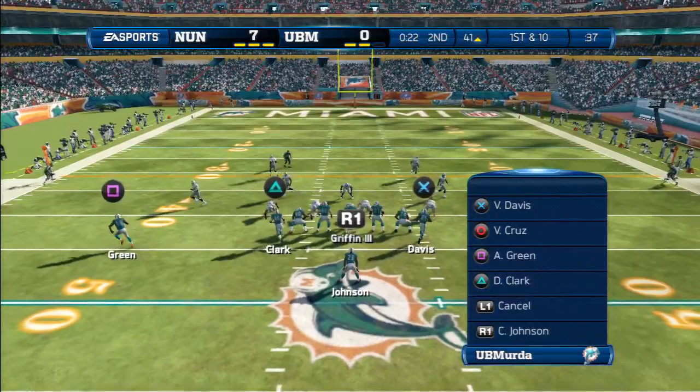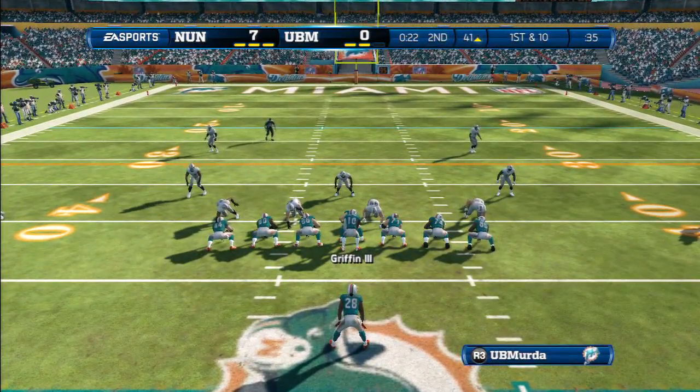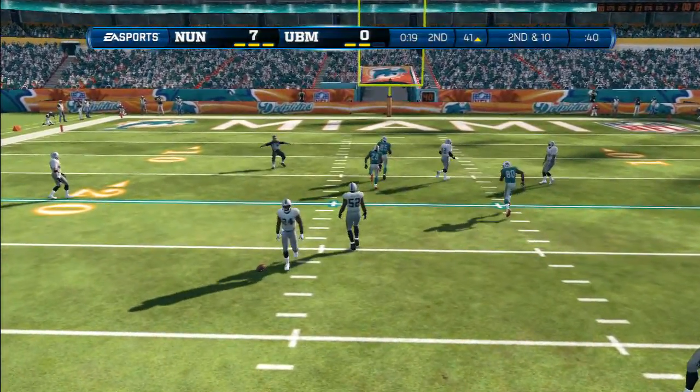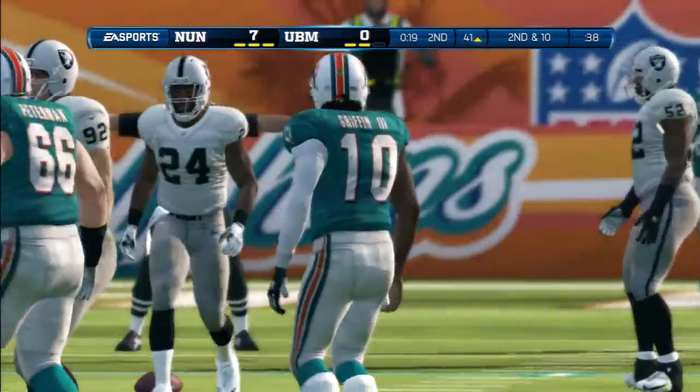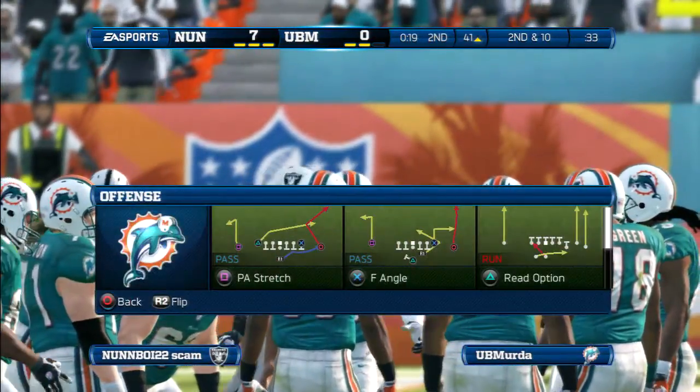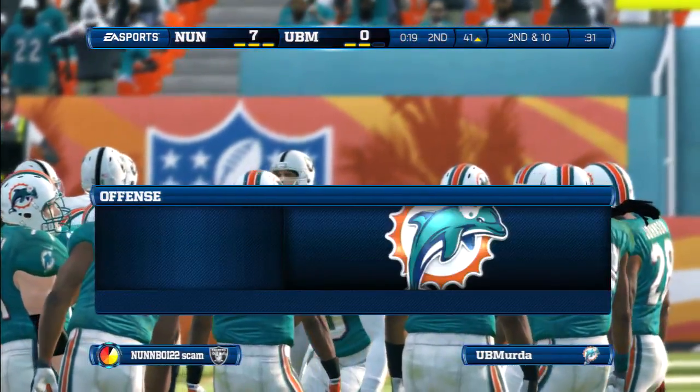The quarterback mixing things up at the line of scrimmage. First down and ten — he'll throw it over the middle. Here's the pass and it's broken up incomplete. You are not going to be an accurate quarterback when you're under this kind of pressure. Doesn't even have time to set his feet — another throw off line.